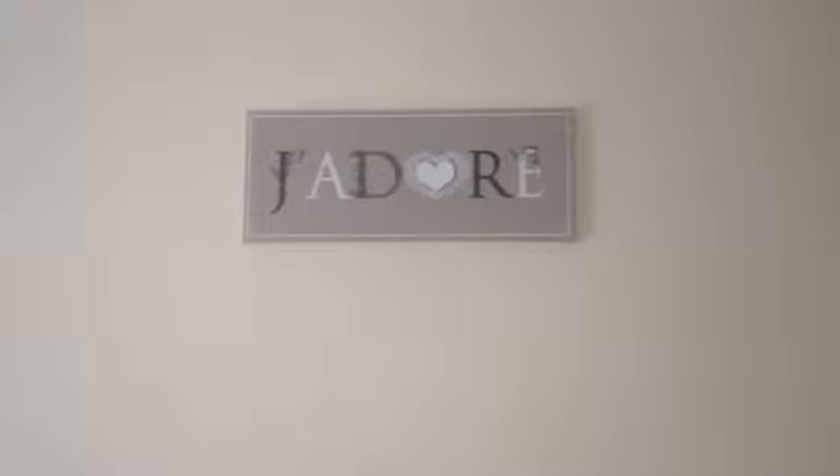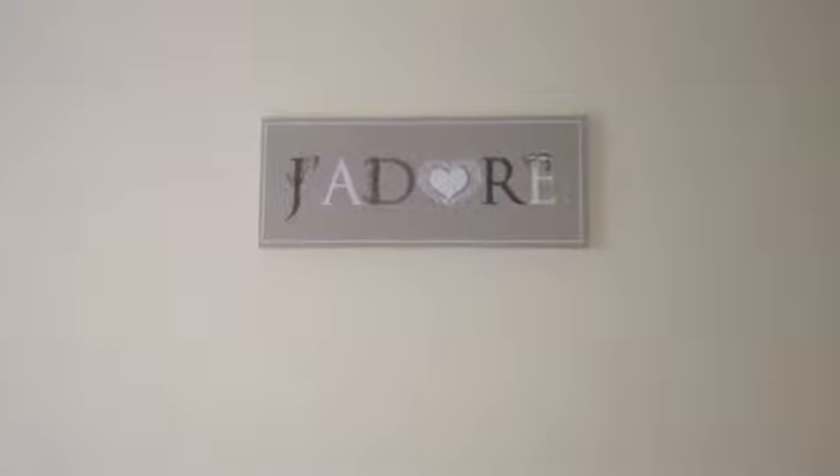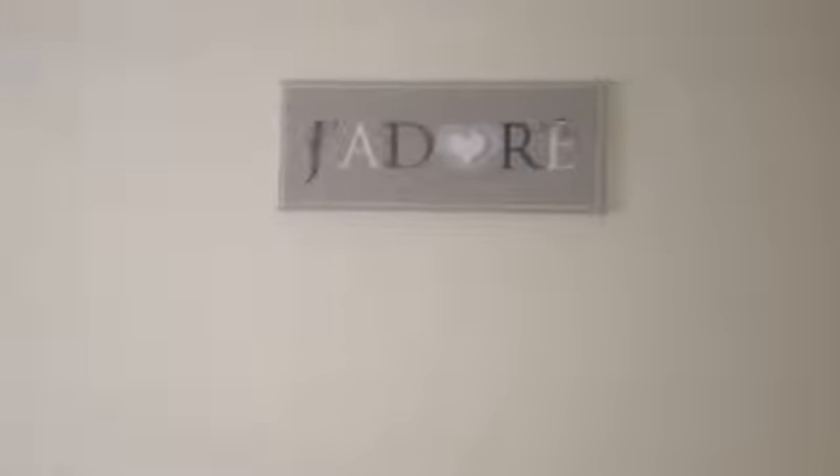Hi guys, so today I'm coming to you with a little bit of a home decor video like you were requesting. This is a sign I got from the Original Factory Shop and it says J'adore, which is French for love, and that's over my bed.